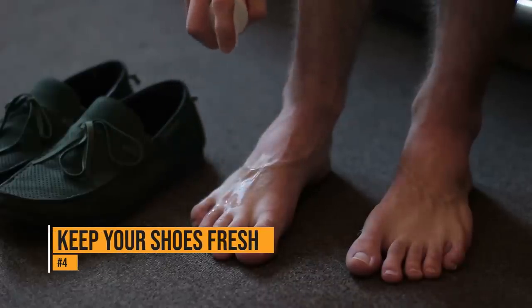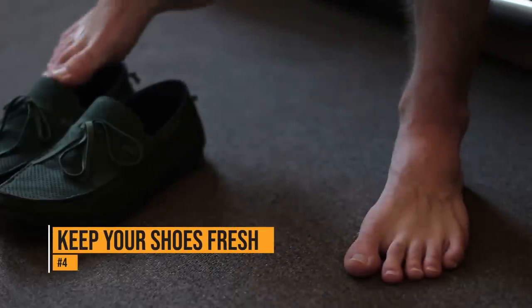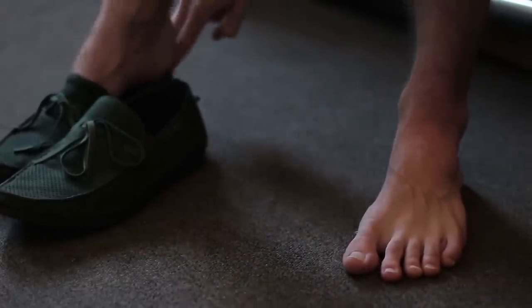If your shoes are starting to smell, put dryer sheets in them when you take them off. They'll absorb the sweat and nasty odors, leaving a fresh scent behind.